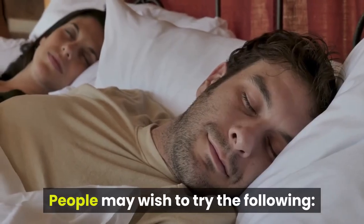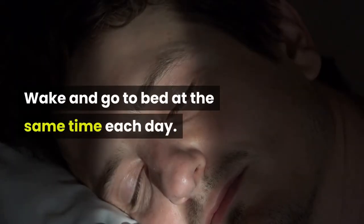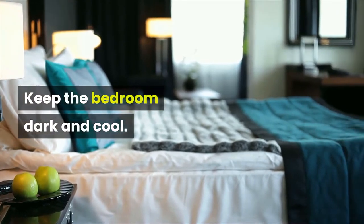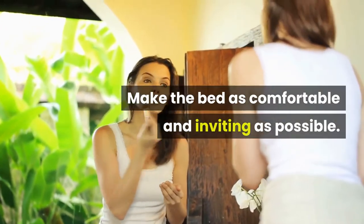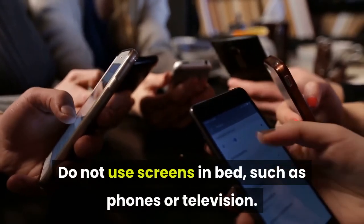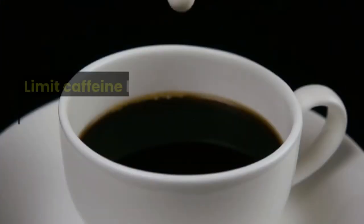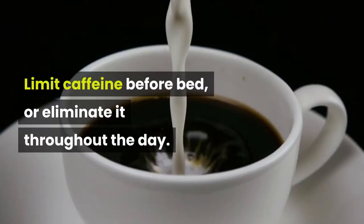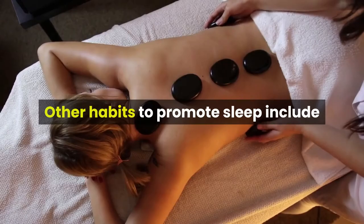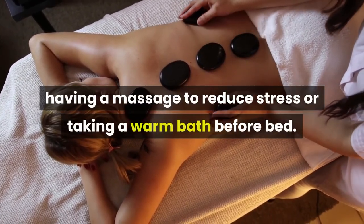People may wish to try the following: only sleep in the bed and not anywhere else; wake and go to bed at the same time each day; keep the bedroom dark and cool; make the bed as comfortable and inviting as possible; do not use screens in bed, such as phones or television; get up if you cannot sleep after 15 to 30 minutes; limit caffeine before bed, or eliminate it throughout the day; limit fluids in the hours before bedtime.